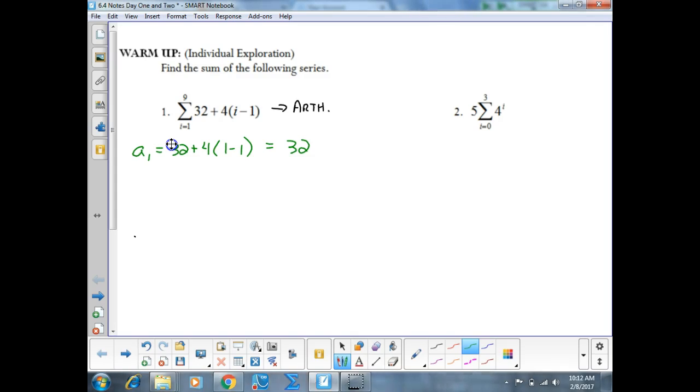In my sum formula, I also need a sub n. To find a sub n, I plug in the upper bound this time. So that's going to be 32 plus 4 times 9 minus 1. 9 minus 1 is 8, times 4 is 32, plus 32 is 64.